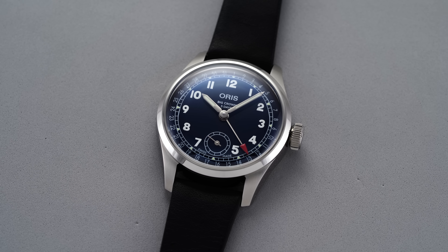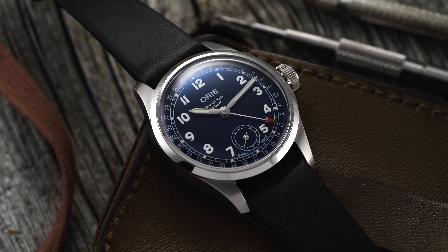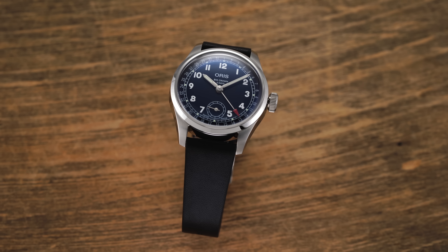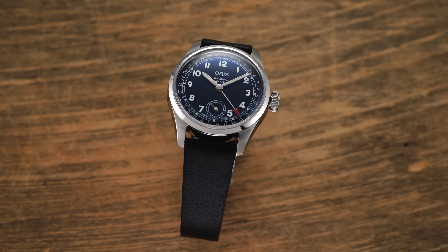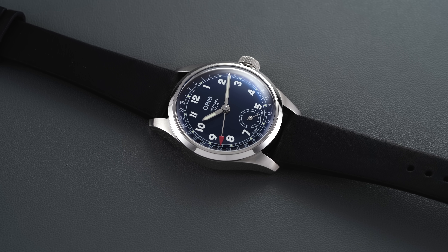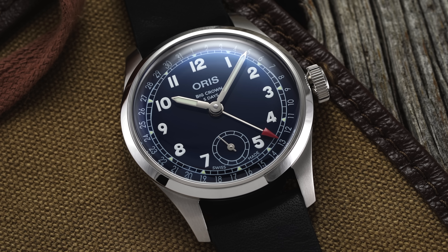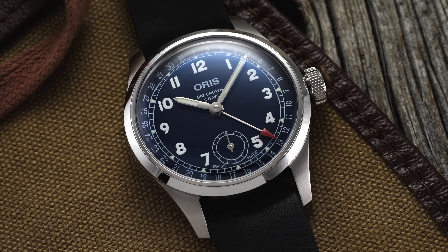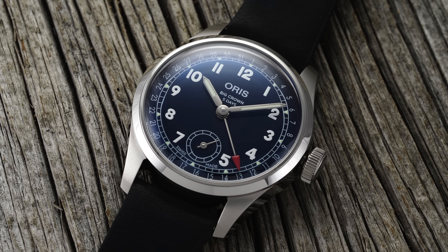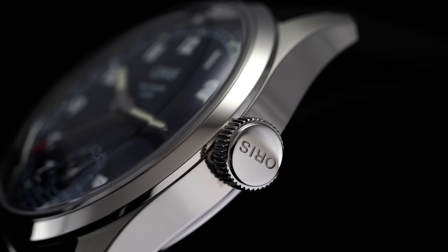Looking at this Oris Big Crown Pointer Date caliber 403, when I have to pinpoint my favorite Oris model or collection overall, it's actually the Big Crown Pointer Date family. I've always loved the styling — it's uniquely positioned, using a pointer date complication typically seen in higher-end dress watches and adapting it into an everyday style watch in a way that most brands haven't been able to pull off. Looking at the traditional Sellita models, I love the cathedral handset and what those models go for. This one takes a more contemporary perspective, which might push some people away. But why this might be the best caliber 400 yet — even better than the limited edition — really comes down to where it's positioned in the market.